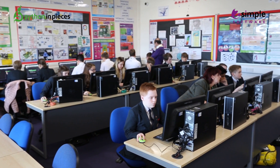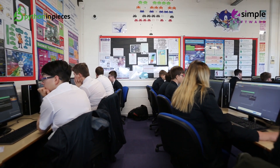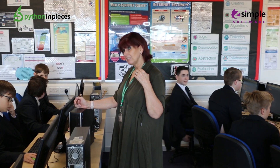What I'm looking for with my students is to really get them excited and involved in coding, and I think that's what Python in Pieces is doing. The teacher dashboard is really easy to use — everything's there, you just need to spend 10 minutes working out how to do things.